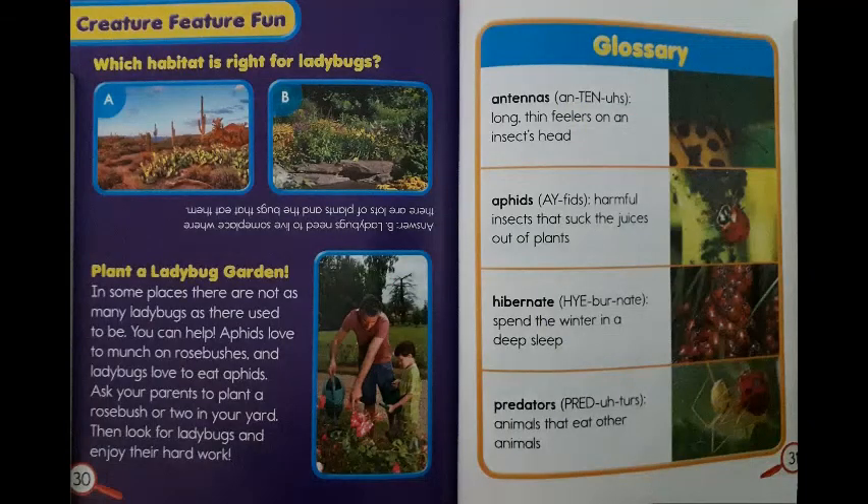Creature Feature Fun: which habitat is right for ladybugs? You can pause the video and look closely at the pictures. And the answer is... ladybugs need to live someplace where there are lots of plants and the bugs that eat them.